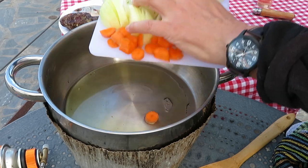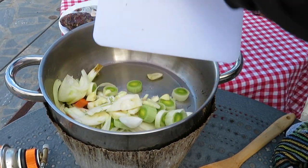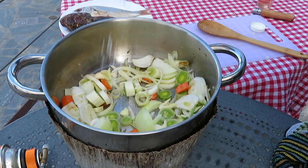Coarsely chop or slice all the vegetables, and sweat them in a good puddle of olive oil, salting the mixture, as this does help soften them up and extract flavour.